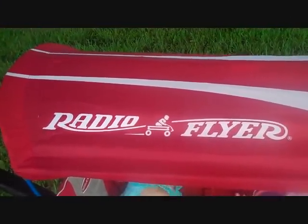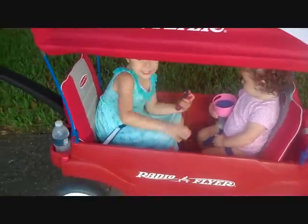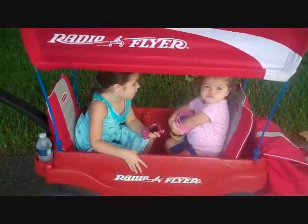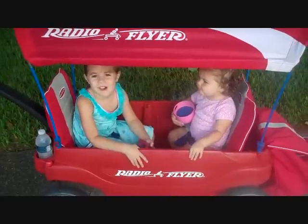This is our new Radio Flyer Ultimate Comfort Wagon. Both of my girls are out to take a little ride after dinner, and you can see that it comfortably fits both girls.